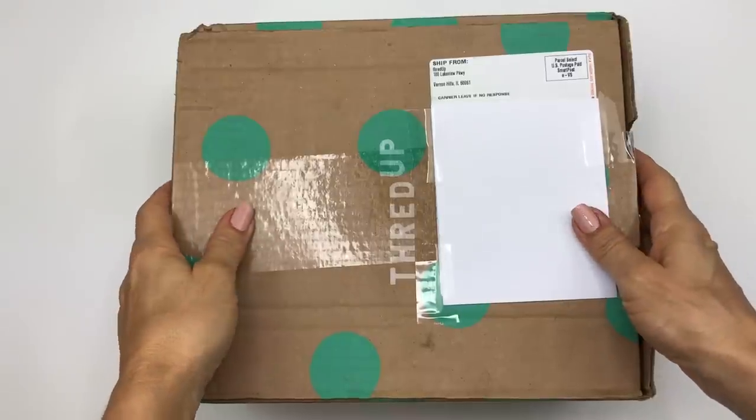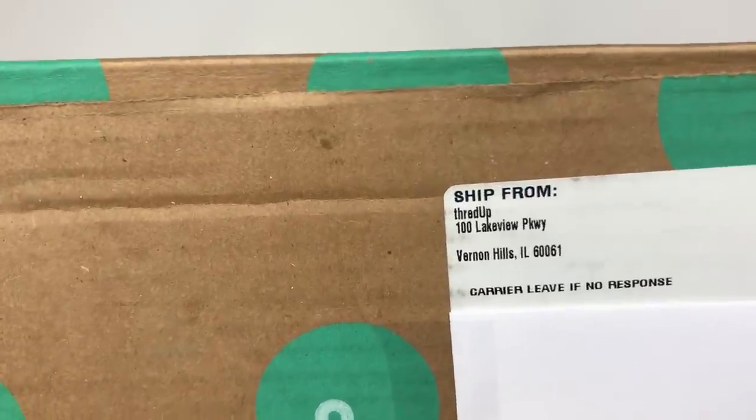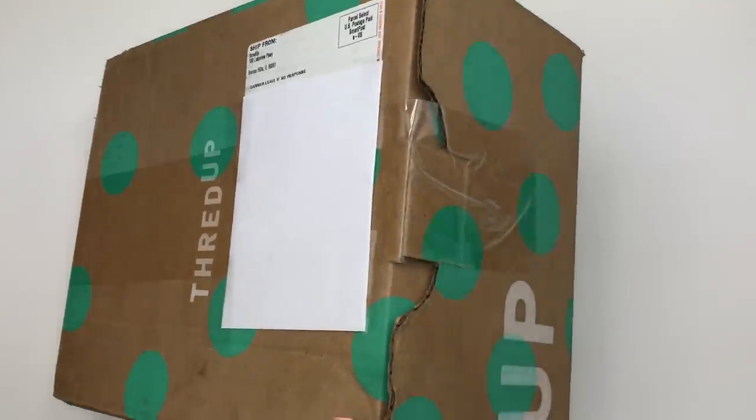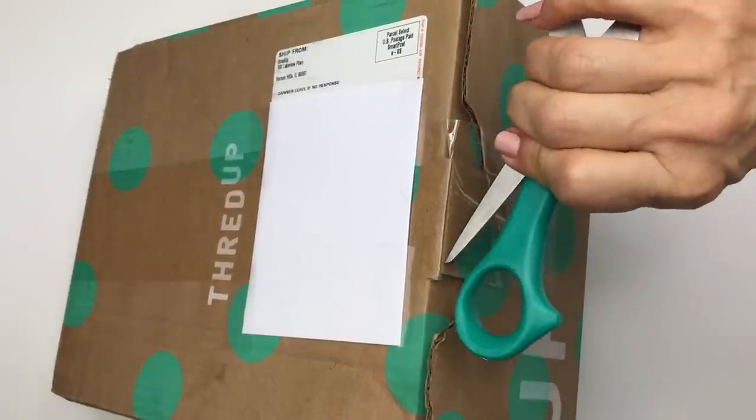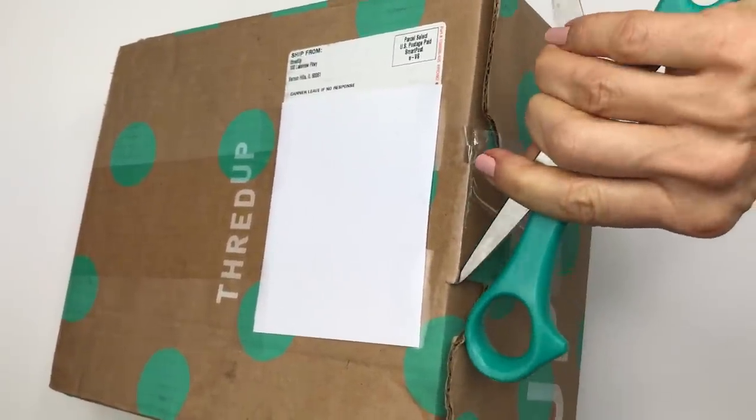In today's video I am going to unbox a five pound thredUP rescue box of jewelry. These rescue boxes are getting harder and harder to find but I did manage to snag one and we're going to open it up and see what's inside. Here's the box and it is worth noting that this one has come from Vernon Hills, Illinois. It should be pretty simple to open — they've only put one piece of tape, so I'm going to casually open it.